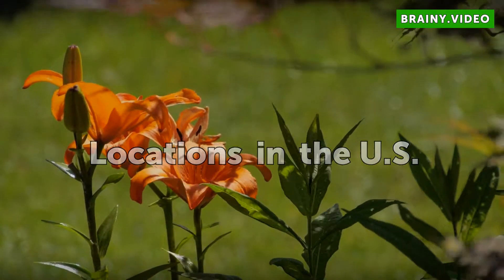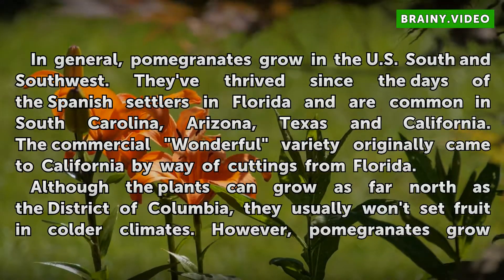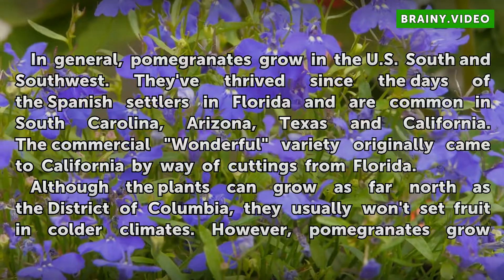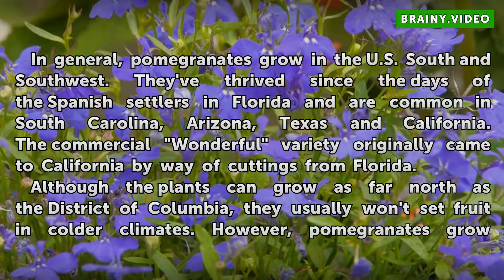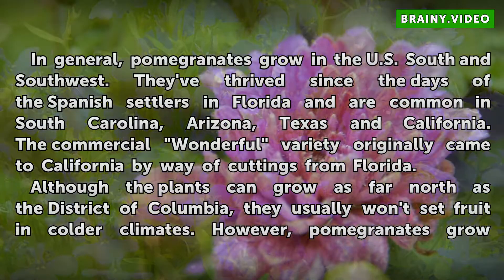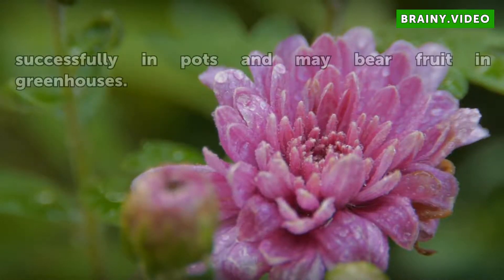In general, pomegranates grow in the U.S. south and southwest. They've thrived since the days of the Spanish settlers in Florida and are common in South Carolina, Arizona, Texas, and California. The commercial Wonderful variety originally came to California by way of cuttings from Florida. Although the plants can grow as far north as the District of Columbia, they usually won't set fruit in colder climates. However, pomegranates grow successfully in pots and may bear fruit in greenhouses.